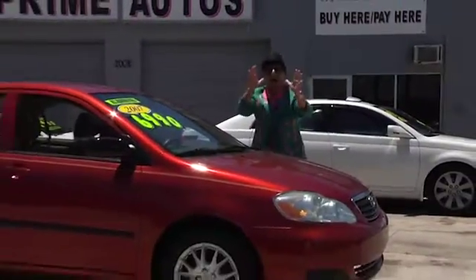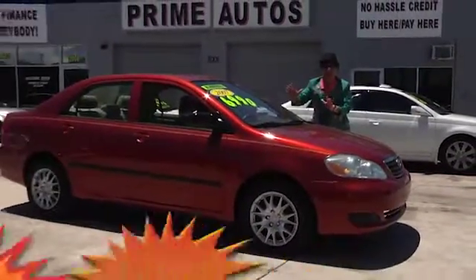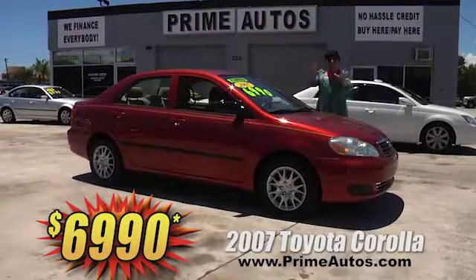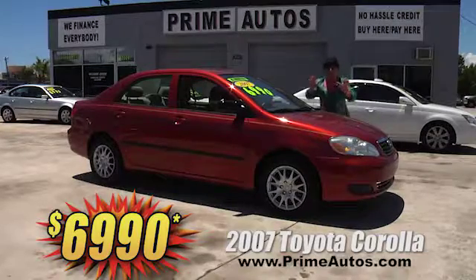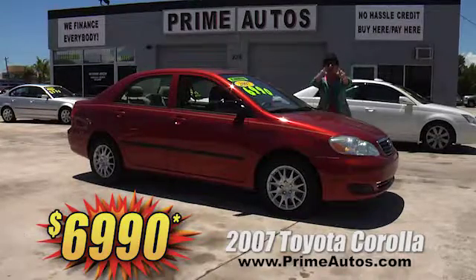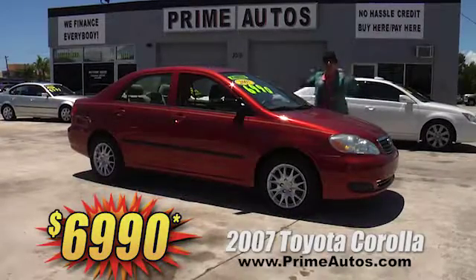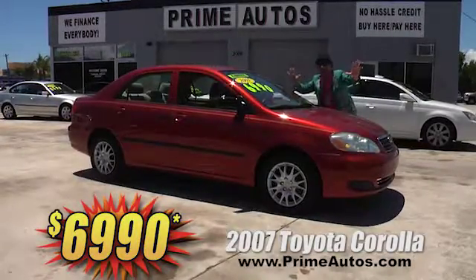Talk about a Deal Man deal! This stylish red Toyota Corolla sedan is loaded with the automatic, ice cold AC, CD player, and the power options package. You can drive it home today for the low, low Deal Man price of only $6,990.